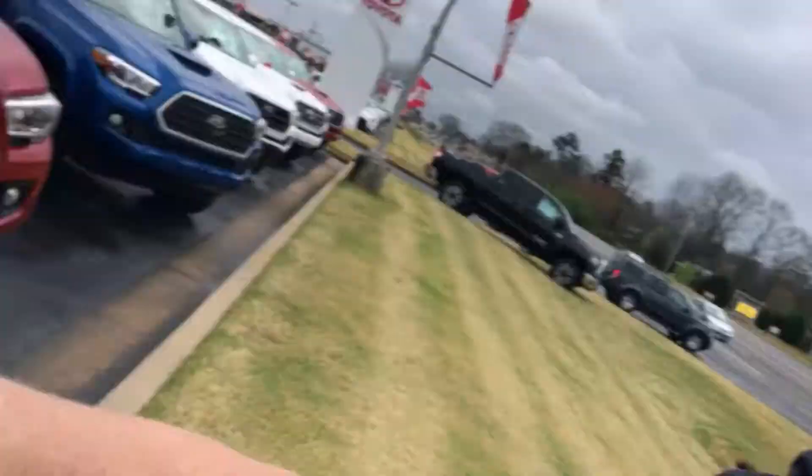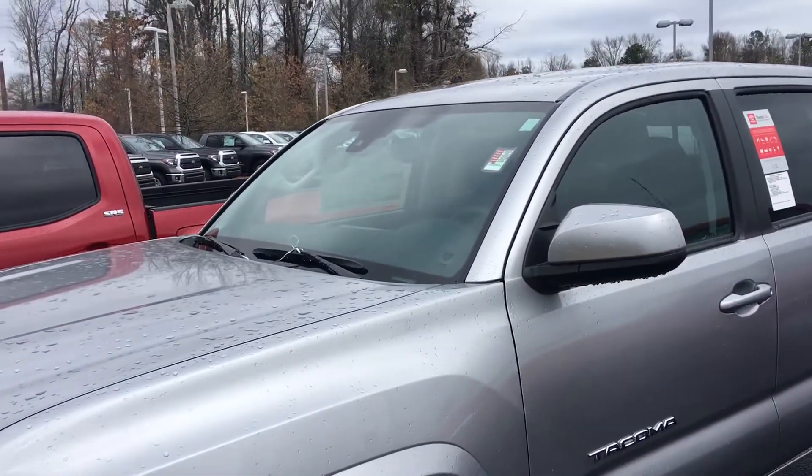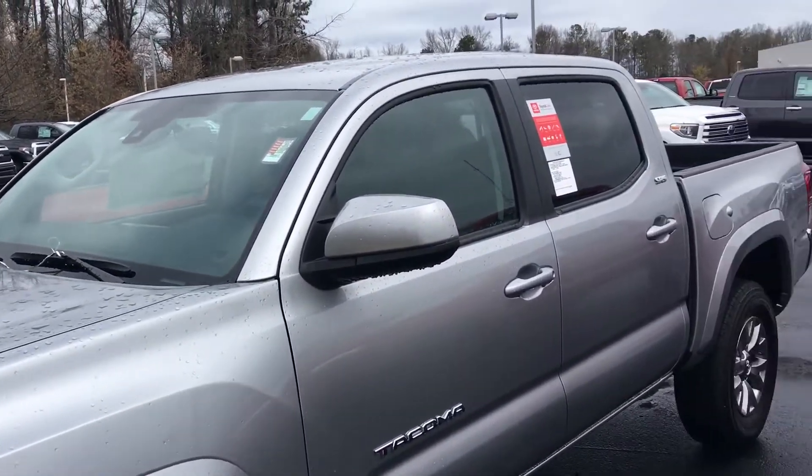Hello, this is Greg Laster here at 1221 Lafayette Parkway in LaGrange, Georgia at LaGrange Toyota, doing a preview of the 2018 Tacoma for Venkatesh. This is the vehicle you had inquired about — the 2018 Toyota Tacoma SR5.